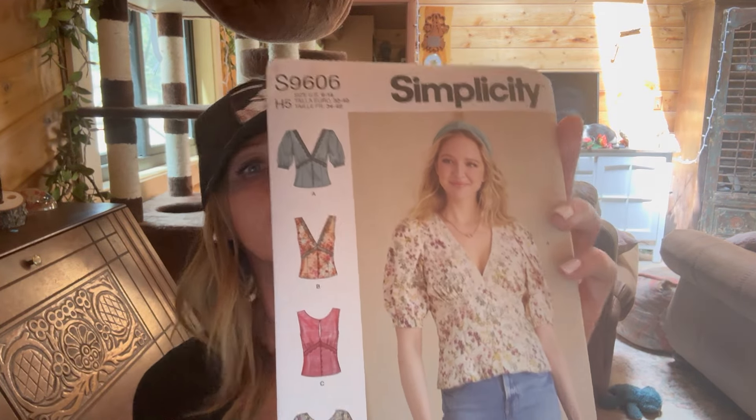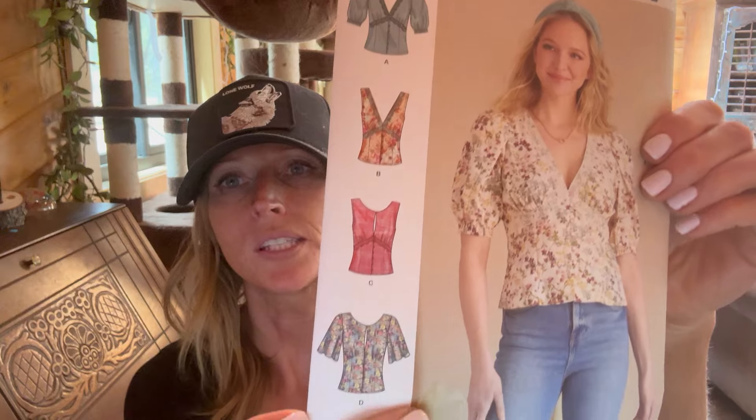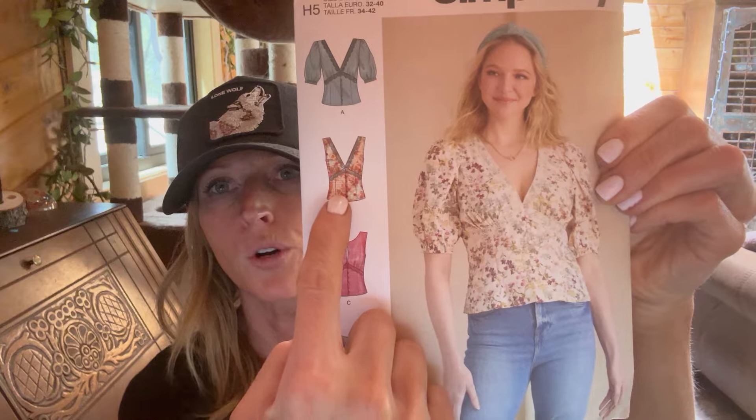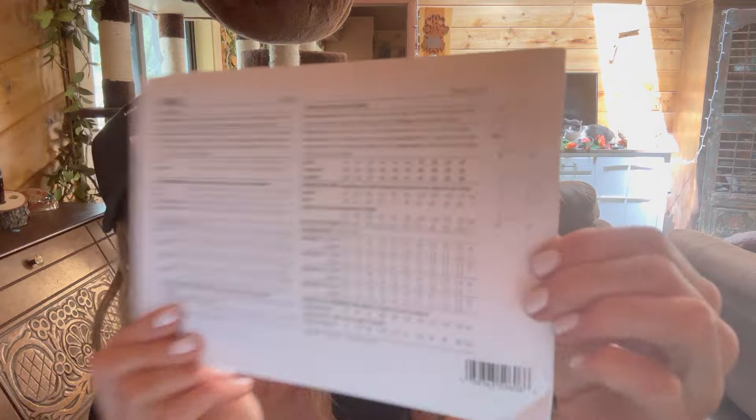The next one is Simplicity S9606, and I think it's got a really pretty silhouette. I don't even know if you call it a peasant blouse, but I like that it's kind of mixing things up from the milkmaid types of styles we've been seeing quite a bit of - just a beautiful, beautiful cut and silhouette. I'm leaning more towards this view or this view, definitely not that one. I don't know why they're only showing the backs of a lot of these line drawings these days - that's kind of strange.